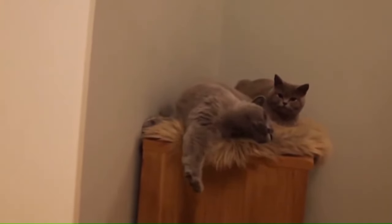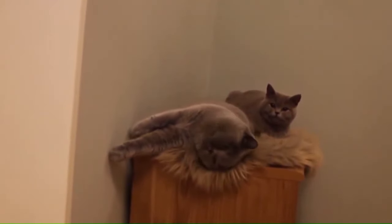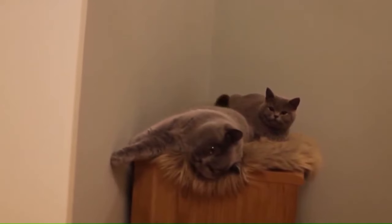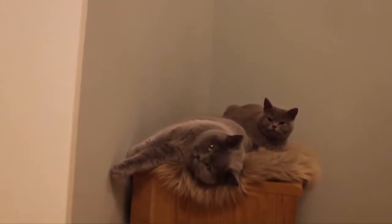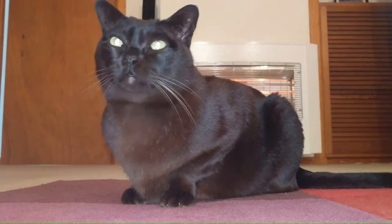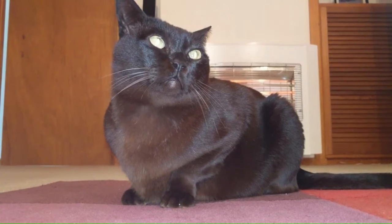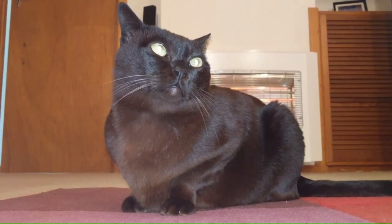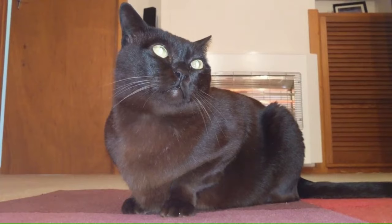Number 22: British Shorthair. The British Shorthair is the pedigreed version of the traditional British domestic cat with a distinctively stocky body, thick coat, and broad face. The most familiar color variant is the British Blue, with a solid gray-blue coat, orange eyes, and a medium-sized tail. Number 23: Burmese. The Burmese cat is a breed of domestic cat believed to have its roots near the Thai-Burma border, developed in the United States and Britain. A more slender, long-bodied cat with a wedge-shaped head, large pointed ears, long tapering muzzle, and moderately almond-shaped eyes. The legs should likewise be long with neat oval paws.